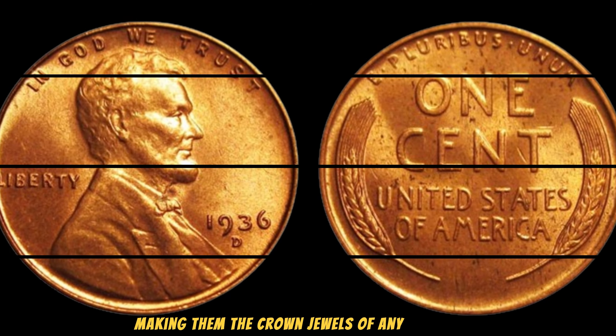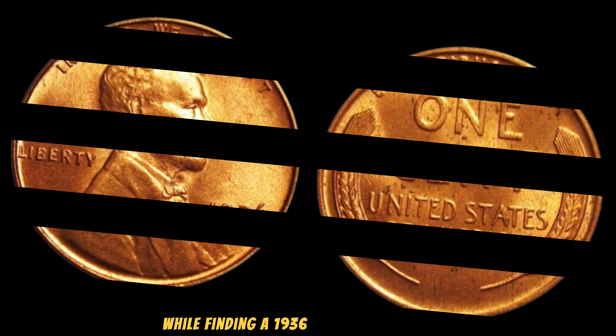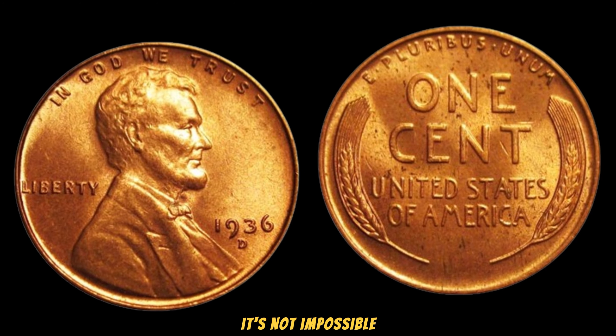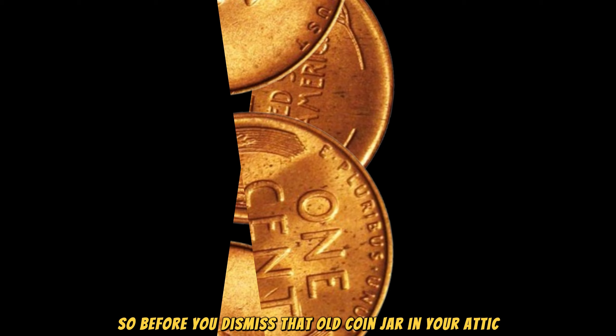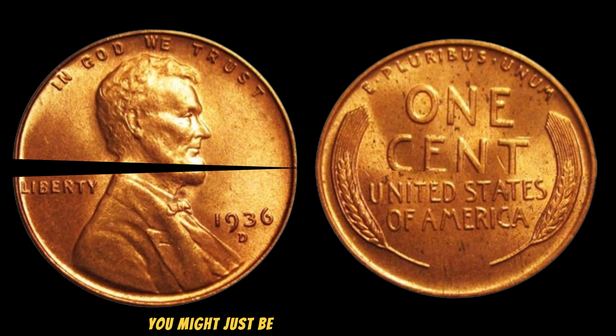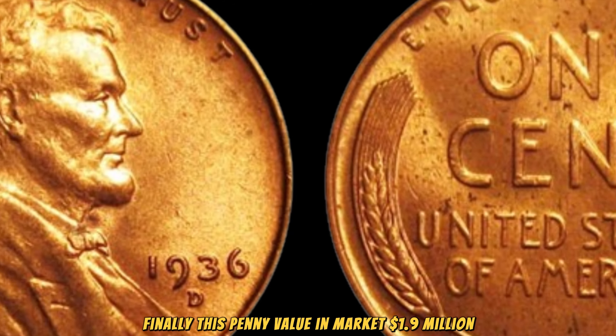Some have been sold for upwards of a million dollars, making them the crown jewels of any collection. While finding a 1936 Lincoln Wheat Penny with such errors is incredibly rare, it's not impossible. Before you dismiss that old coin jar in your attic, take a closer look — who knows, you might just be sitting on a small fortune. This penny's value in market: $1.9 million.